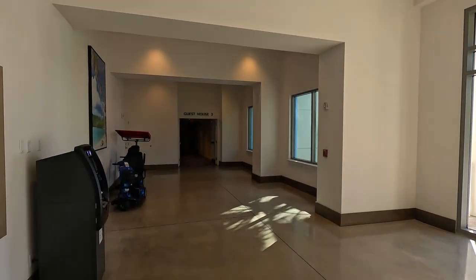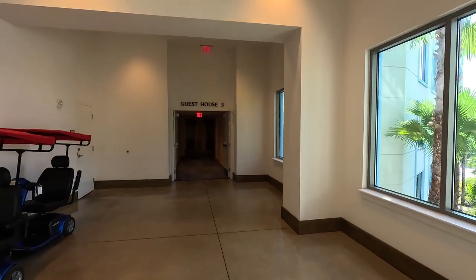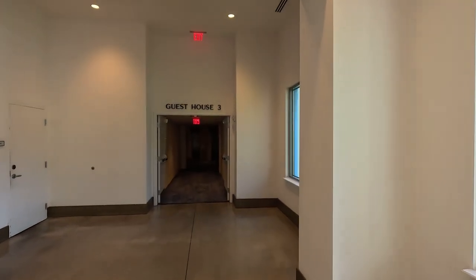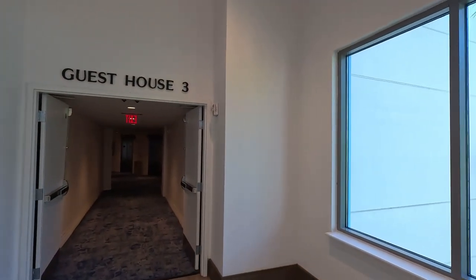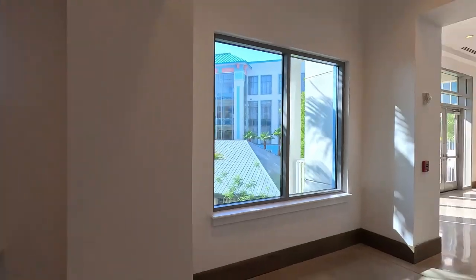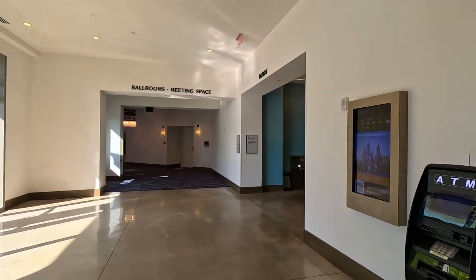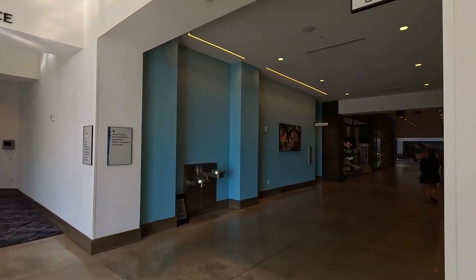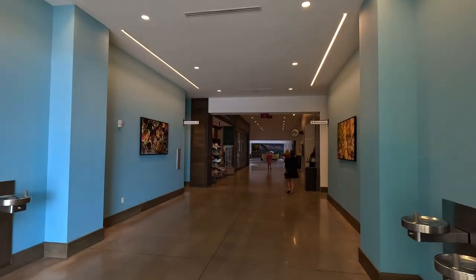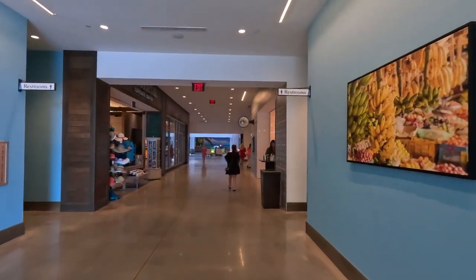So you'll see it out here — we've got house three. The way it works is our room was 2609, so we were in guest house two, level six, room nine. If you're staying in guest house three, it would start with a three. Then what floor you're on is the next digit, and your room number is the last digit.